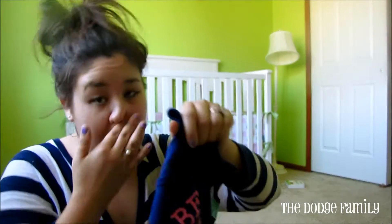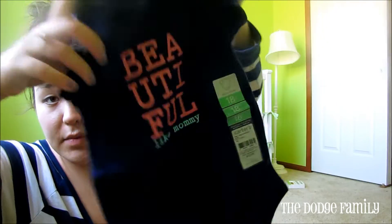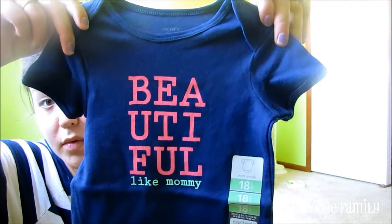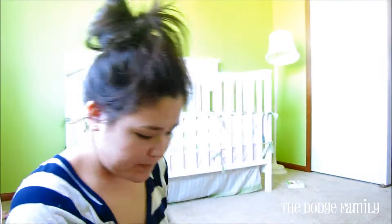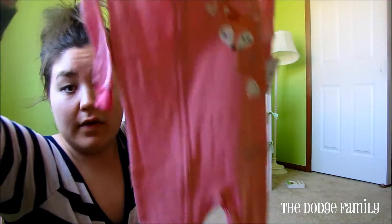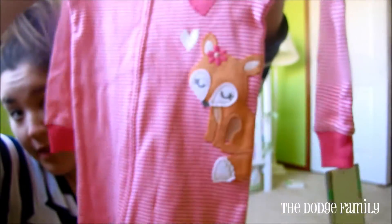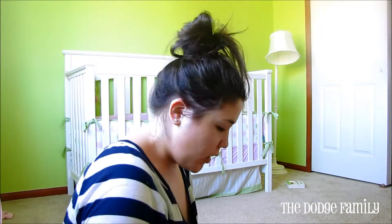I got her just a plain 18-month onesie. We don't have very many 18-month onesies quite yet — she is still in 12 months for the most part. So this would be perfect come fall. It's just beautiful like mommy. And then we got her another pair of pajamas because we really need pajamas — she doesn't have many 18-month ones. I love this little fox; it's so cute with the hearts. So that was all from Carter's.